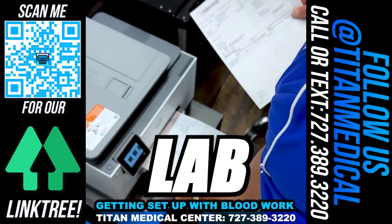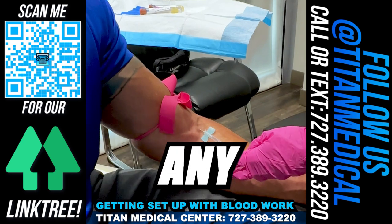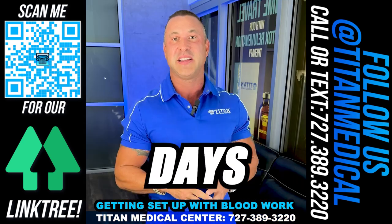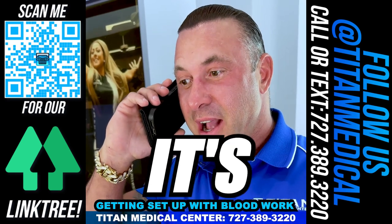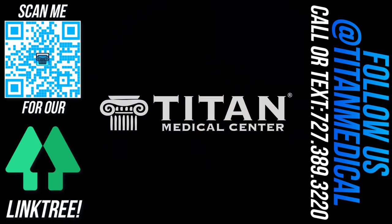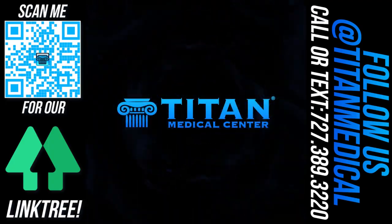After you receive that email, print up your lab requisition and take it in with your ID. They're going to draw your blood — you don't have to give them any insurance card or any more money. Then just wait. Three to four business days later, we'll have the results and we're going to give you a call to go over those results briefly. It's so easy and so simple, so take advantage of your health.